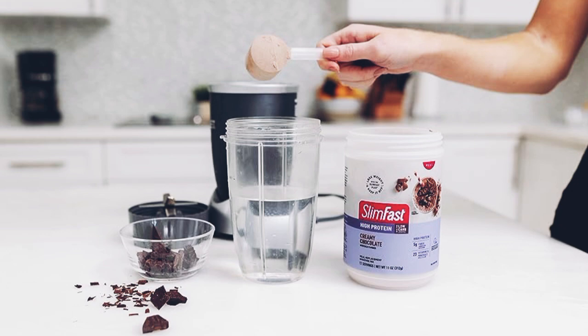Vitamins and minerals: SlimFest Vitality Strawberry is fortified with 23 essential vitamins and minerals, including vitamins A, D, E, and C, as well as calcium and iron. These nutrients support your overall health and well-being.